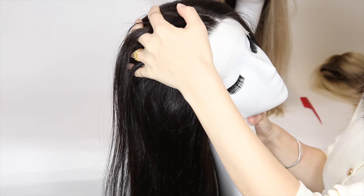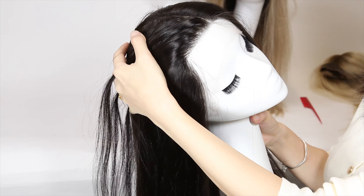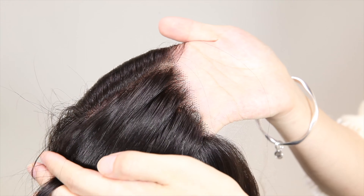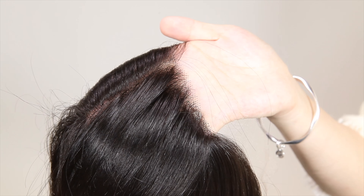Take a look at the hairline again. It mimics the natural growth of the hair, with the right density to make it more natural.